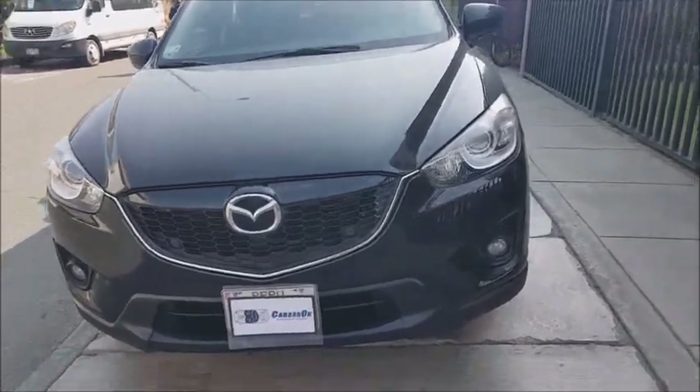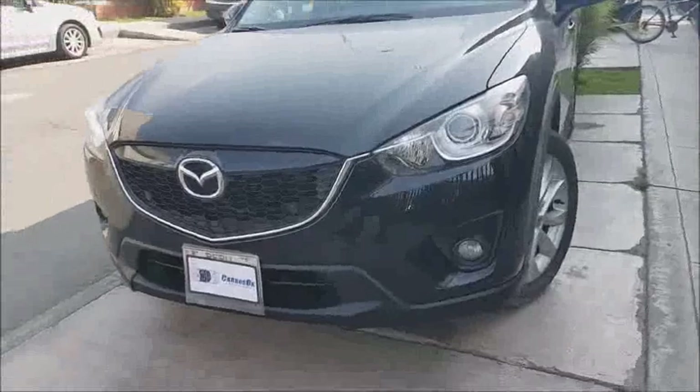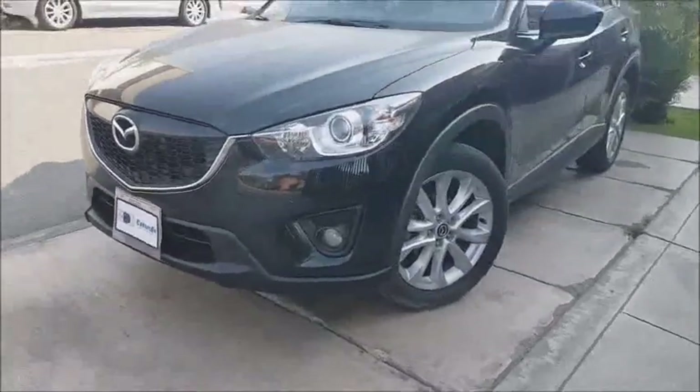Hello, my name is Carlos Oqueo. Today we are receiving this car. It is a Mazda CX-5, made in the year 2015.